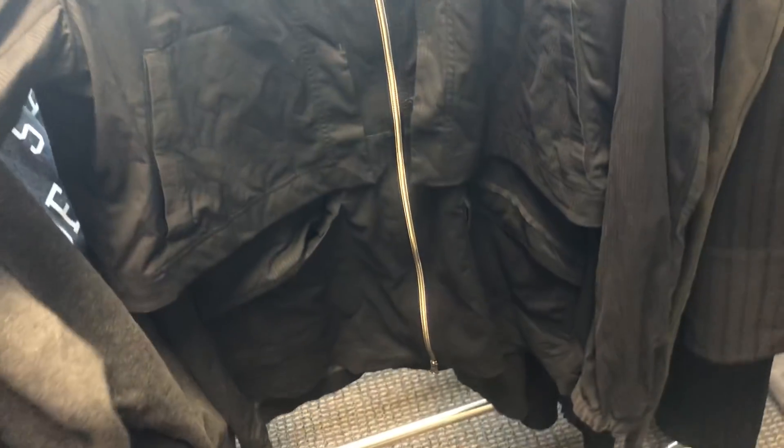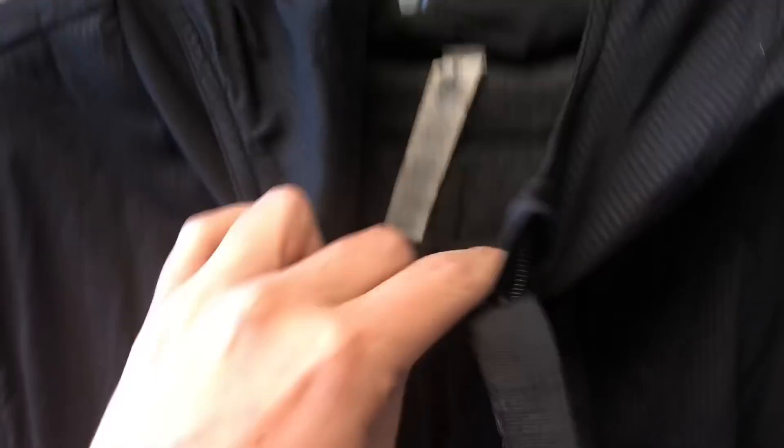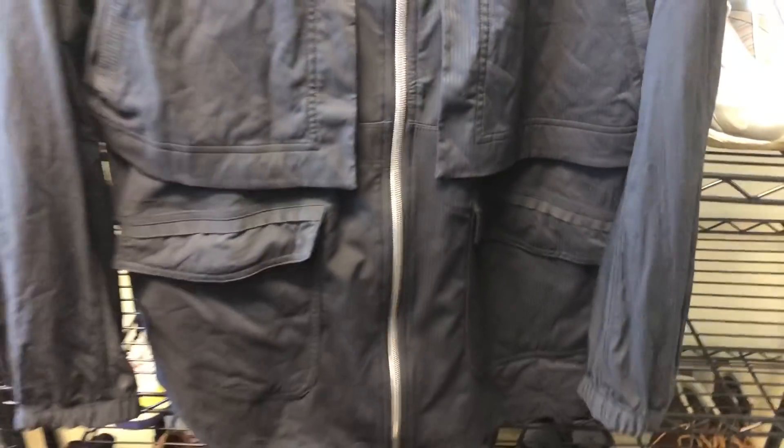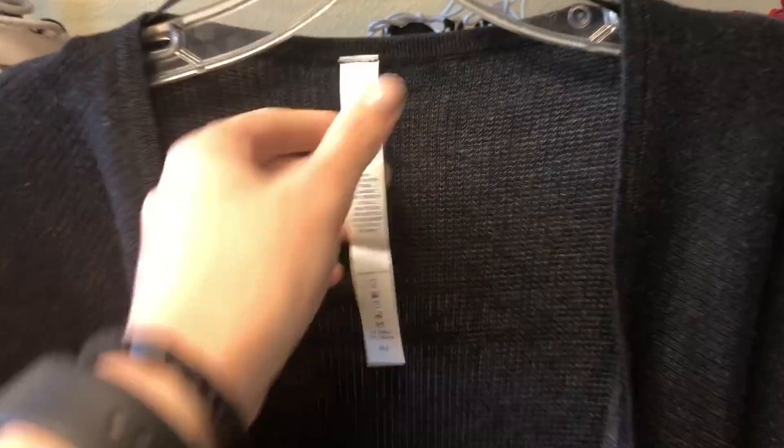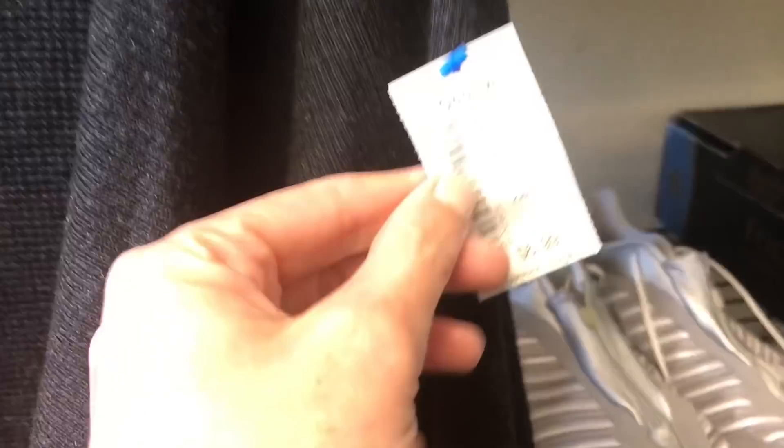This is a Lululemon jacket — it's a longer jacket. It still has the pull tab in it and it's a size 12. It's really, really cute and was a great deal — grabbed it for $10. And then this is a Lululemon sweater dress — actually the first Lululemon dress I've ever found in the wild. It's got this really cute oversized cowl neck, and it was only $6.99, which is crazy.